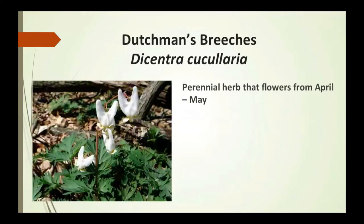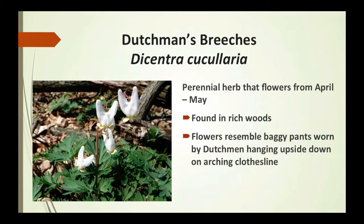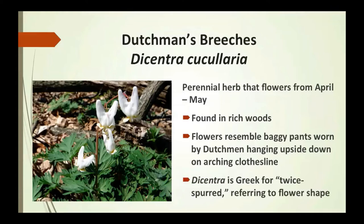Dutchman's breeches is a perennial herb that flowers April to May — it almost looks like a victory sign. Found in rich woods, their flowers resemble baggy pants worn by Dutchmen hanging upside down on an arching clothesline. Dicentra is Greek for 'twice spurred,' referring to the flower shape.